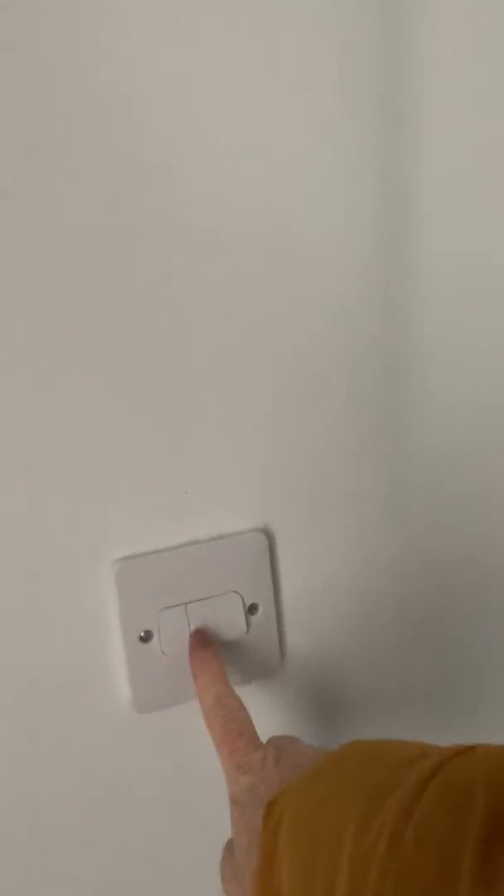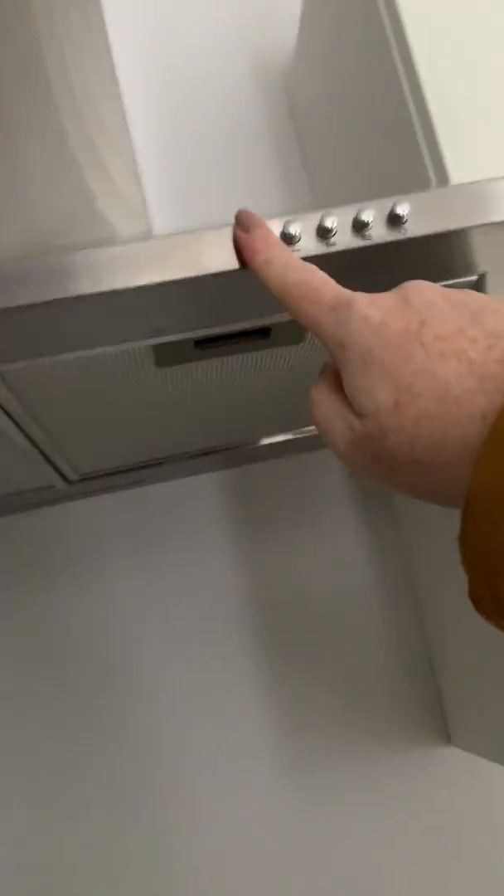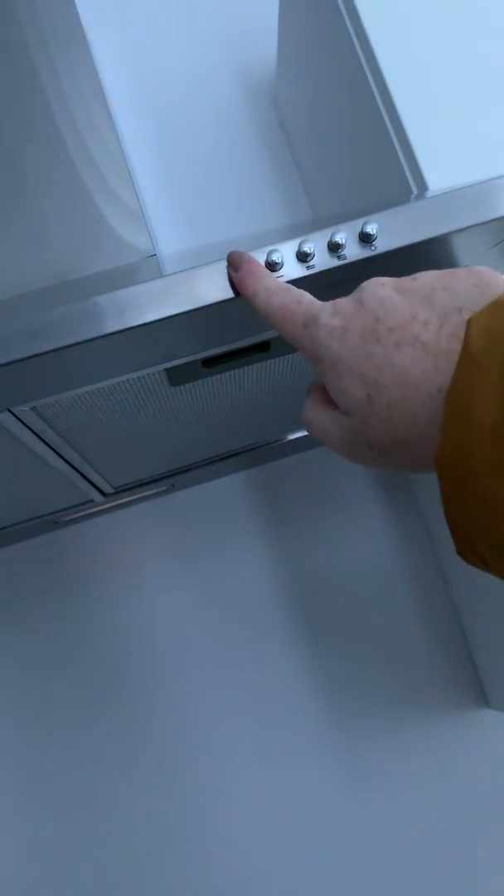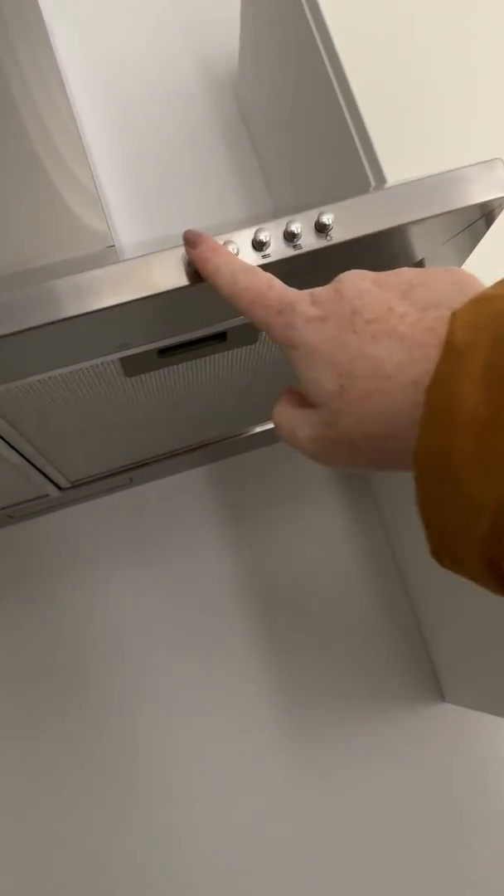The extractor fan above the cookers seems to not work. However, if you go to the three little switches on the lounge wall and press the middle one down, the extractor fan will actually come on.